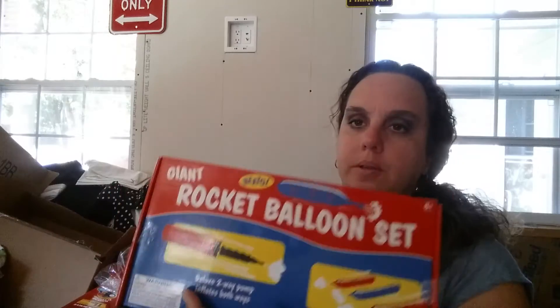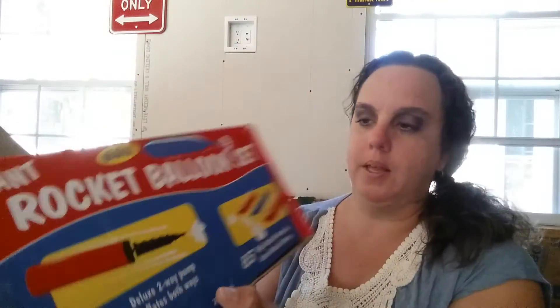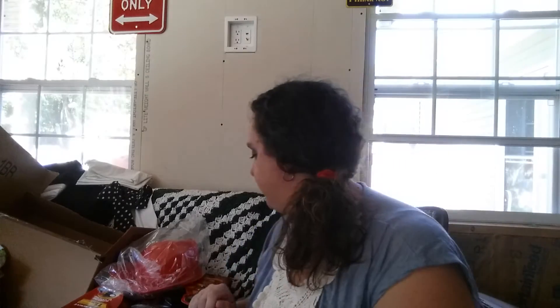Then I got this rocket balloon set. I'm hoping to stumble across another one of their sales so I can get another one, because I'm hoping to put some of this stuff on the angel tree for a church. Here are the rocket balloons and your pump — you just pump up the balloons and they fly around your room. There are 85 balloons in there, so it'll keep them busy for a while.